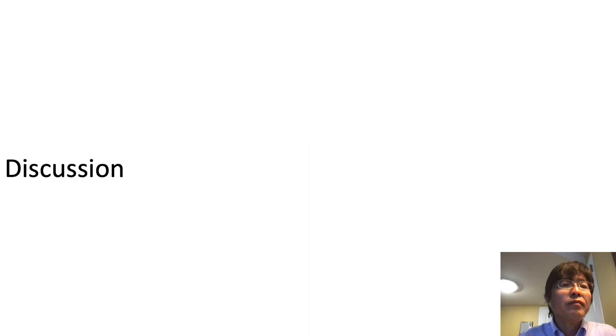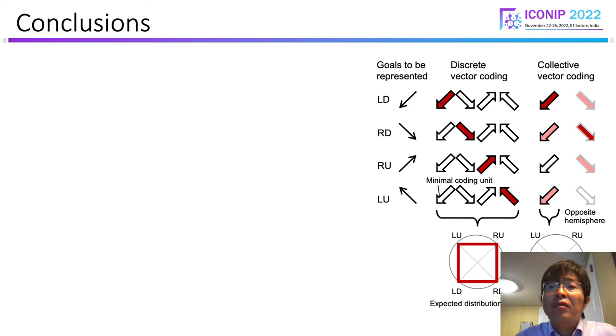Before the conclusion, we'd like to define two types of goal coding. One is the discrete vector coding, where each goal is encoded by distinct four neural populations. On the other hand, I'd like to call the tuning scheme observed in this study the collective vector coding. If we hypothesize that right-down tuning is dominated in the opposite hemisphere, the final goal can be encoded by the combination of activities of two neural populations.